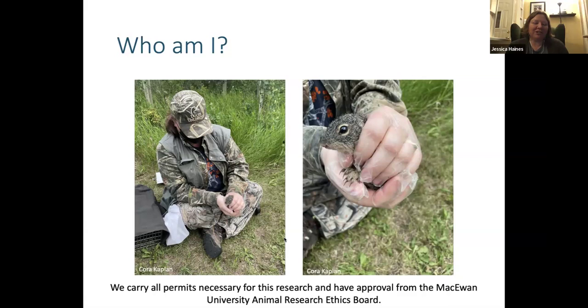I just wanted to mention that you will see a few pictures of squirrels in live traps or being handled. For all pictures of us handling squirrels, we do have all provincial permits necessary for the research, and we have approval from our animal research ethics board to do this work. This is a picture of me handling a juvenile Franklin's ground squirrel, which I'll talk more about afterward.